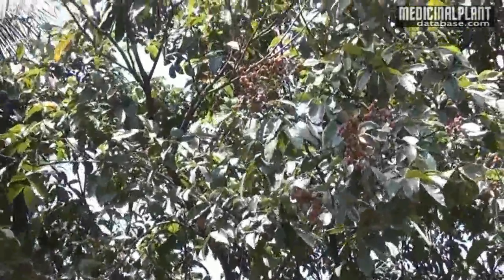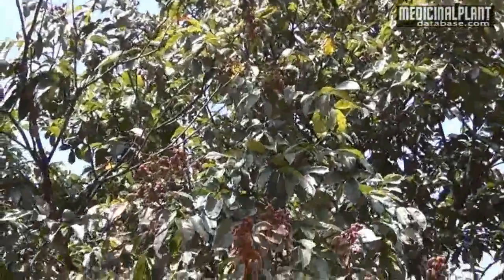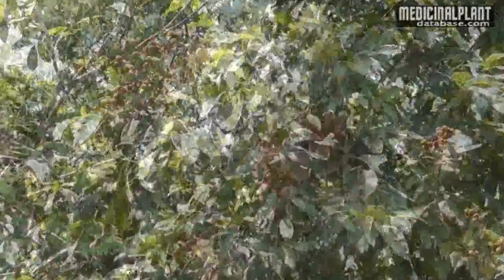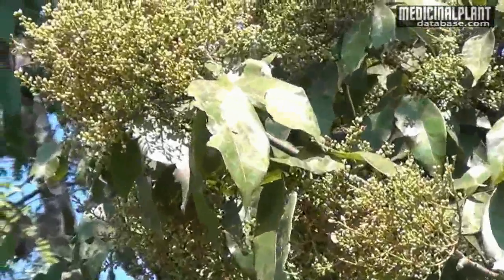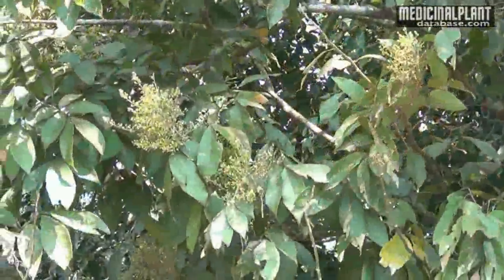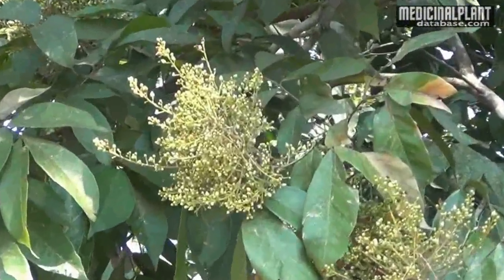It is a valuable medicinal plant found throughout the semi-evergreen forest of Western Ghats in India. Its botanical name is Sapindus lorifolia, belonging to the family Sapindaceae. Its common name is Indian soapnut tree, and in Sanskrit it is termed as Fenilla.